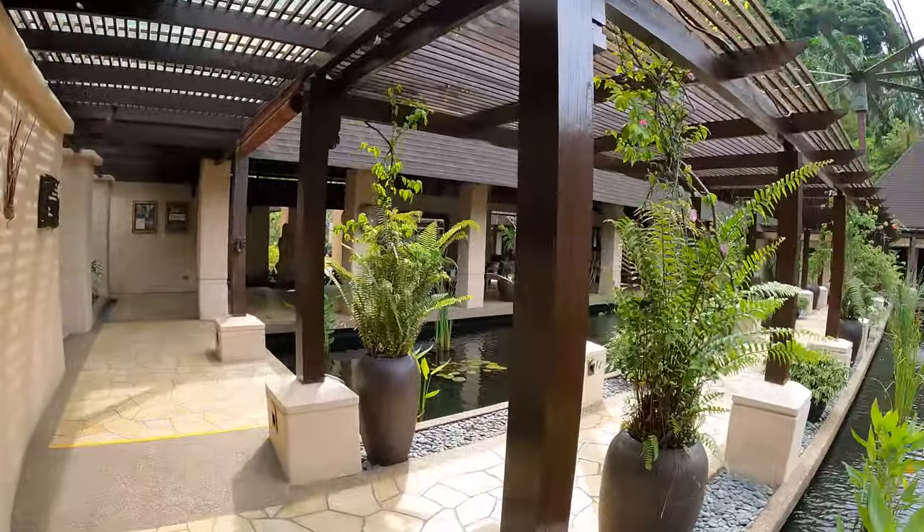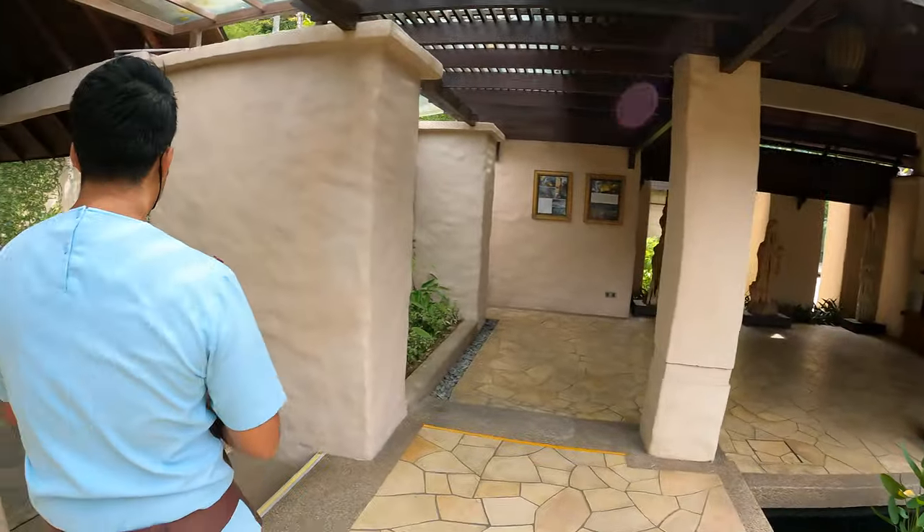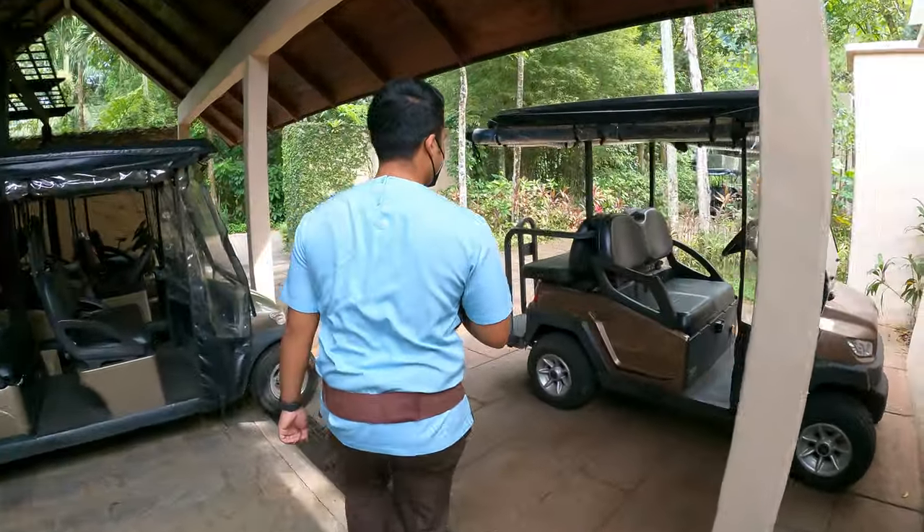Come early in the morning when the weather is not that hot to enjoy the hot spring — that will be the best way. Then let's follow this gentleman; he'll drive the buggy to the spa.